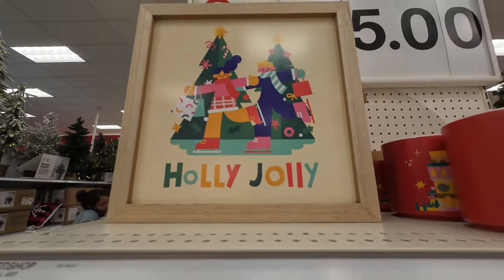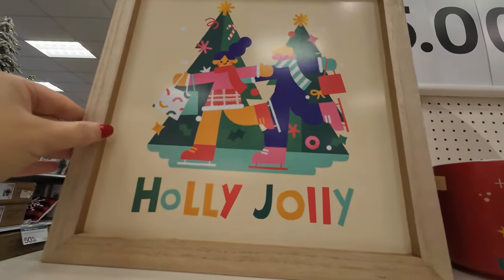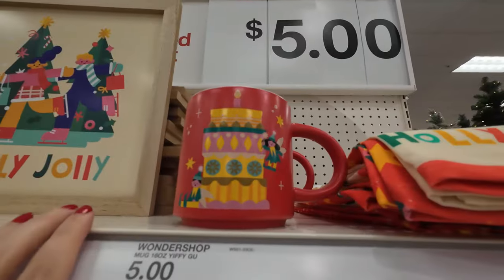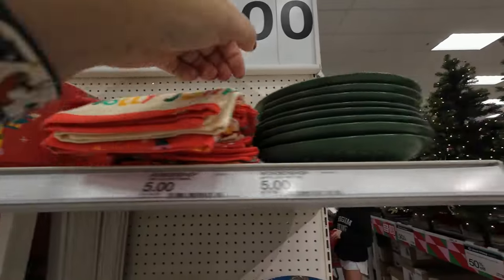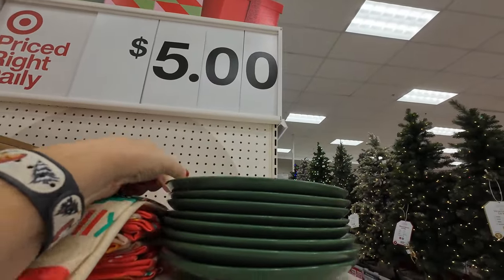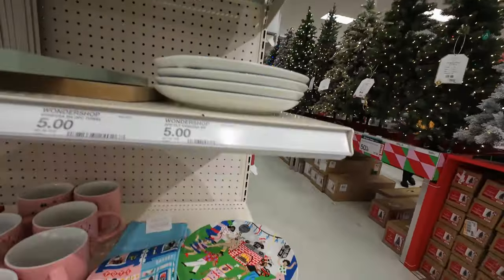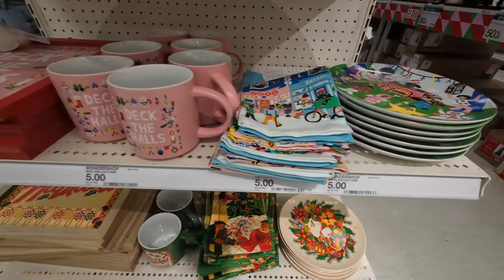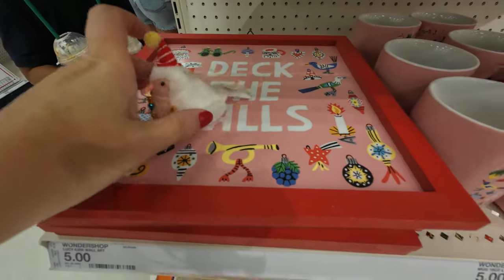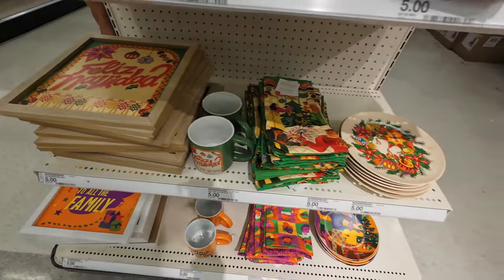We made it to the back of the store — it may be tough to film because it is packed back here. They've got wall art, mugs, and plates — all five dollars — and towels that all go together. Different collections: I love this cup right here, it goes with this wall hanging. And we've got Feliz Navidad — there's everything that goes with that.